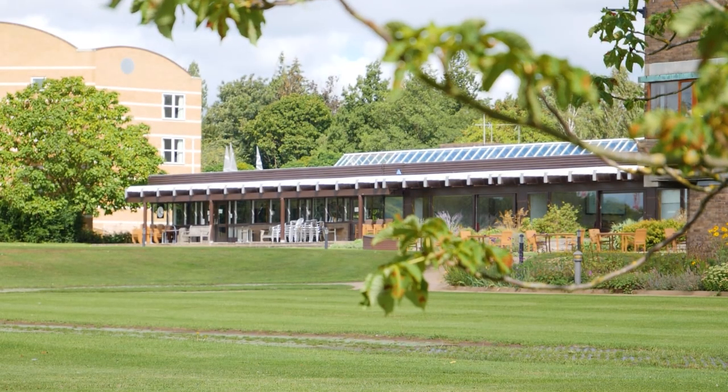The location of Wolfson Flats is also really convenient. The dining hall, the buttery, and the gym are all a five-minute walk away, which is really great.